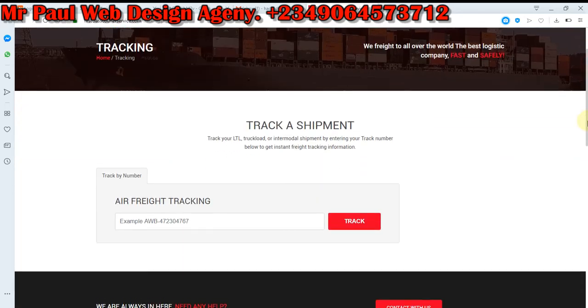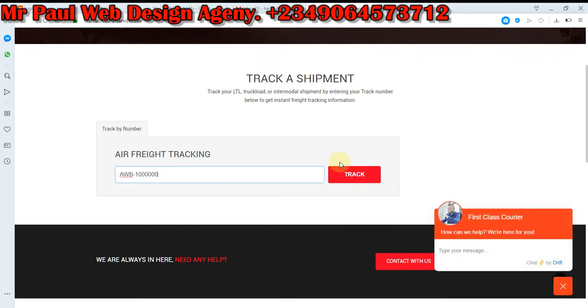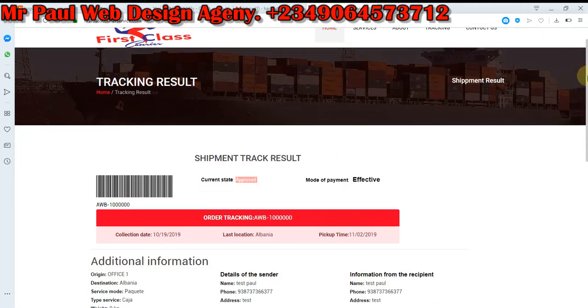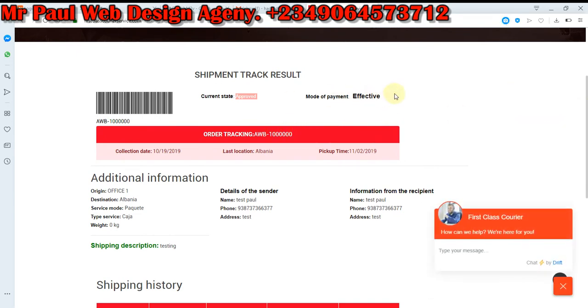As you can see, the tracking result is very fantastic. Let's track. As you can see, this is a shipment track result. The current state is Approved. We have the tracking number, collection dates, last location, and the pickup dates.